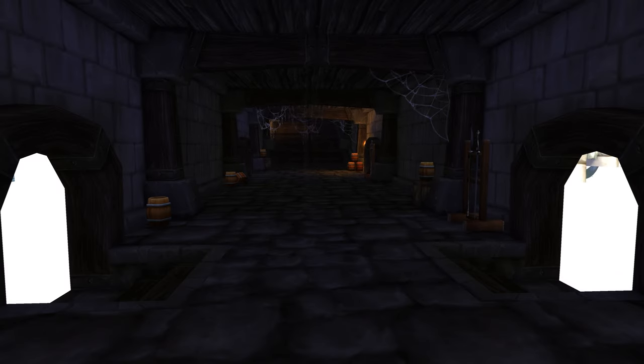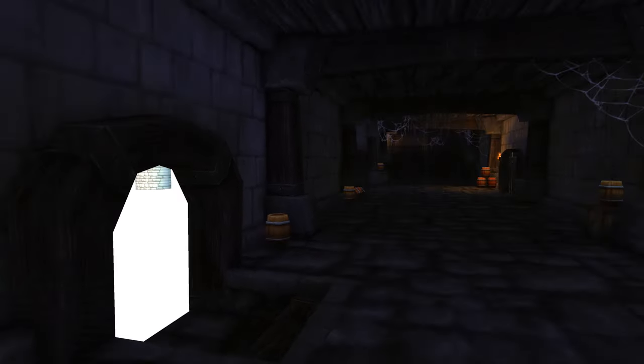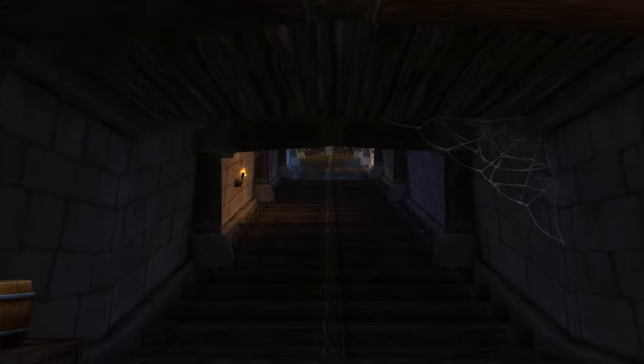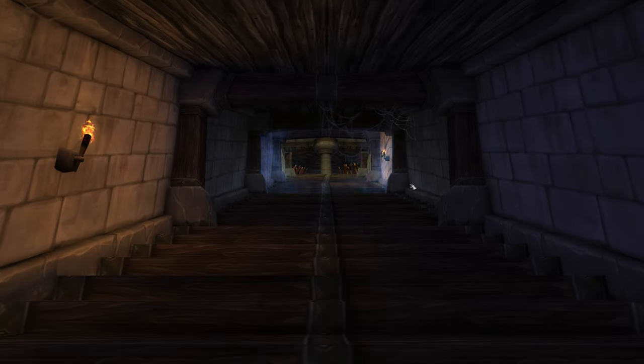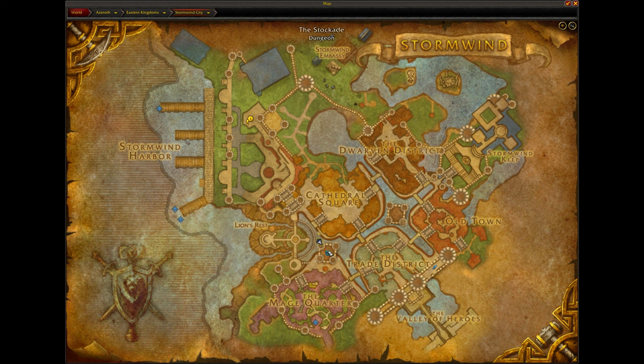Where I'm at is actually underground in the Stormwind Stockades. I am currently in the entrance and you can see the portal right here. I am behind the portal in the Stormwind Stockades, and I'll prove it to you right here.